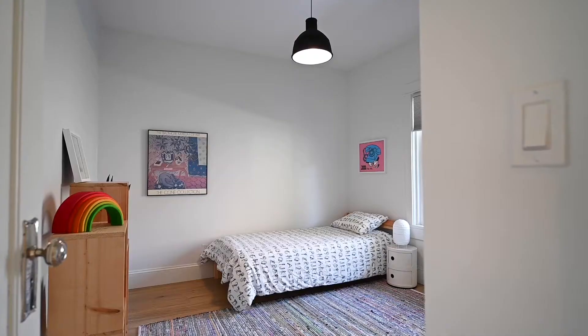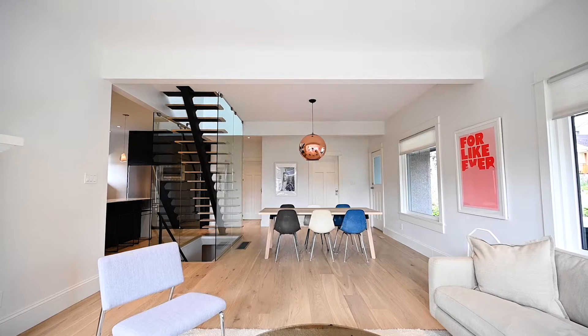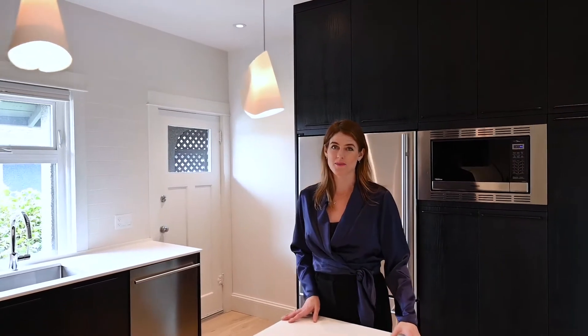The main living level has three bedrooms, two bathrooms, nine-foot ceilings, designer lighting, oak hardwood flooring, and of course this beautiful modern open concept kitchen.